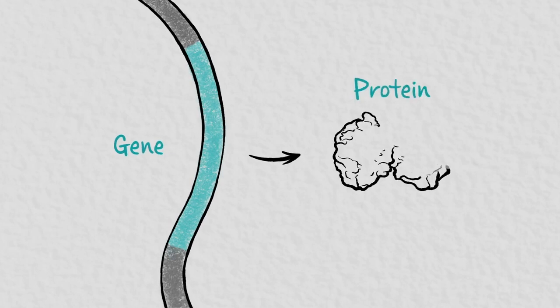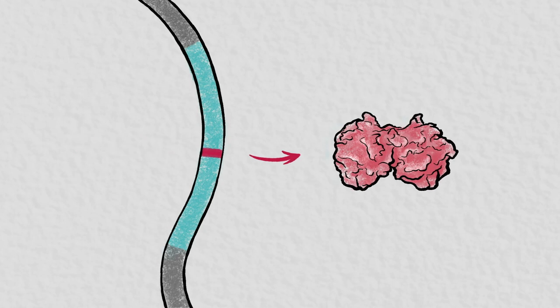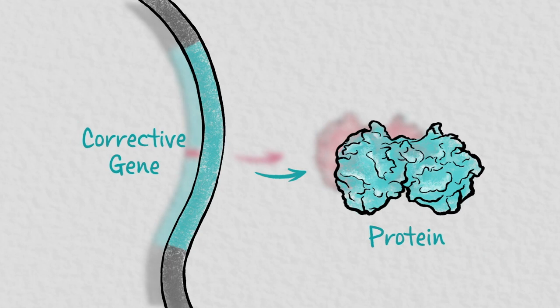Most genes are instructions for producing proteins that perform important functions in different cells of the body. Inherited diseases come from mutations in genes. Those mutations result in the production of a faulty protein, or sometimes no protein at all. The principle of gene therapy is to provide cells with a corrected copy of the mutated gene that will produce the functional protein. The big idea of gene therapy is that you're treating a disease at its root — stopping the disease in its tracks by altering the instructions that the cell is given.